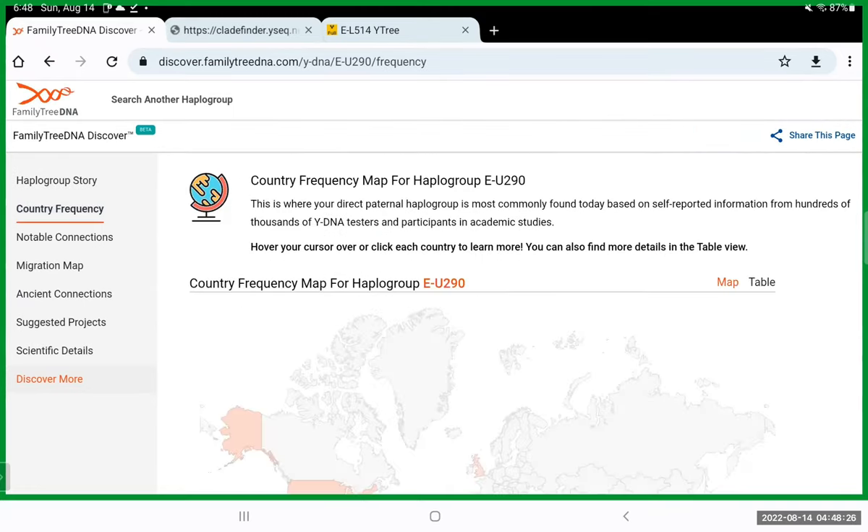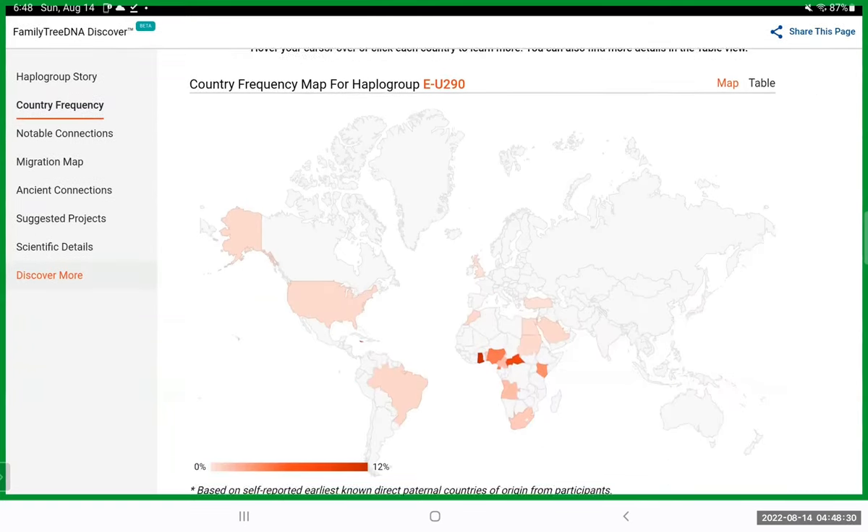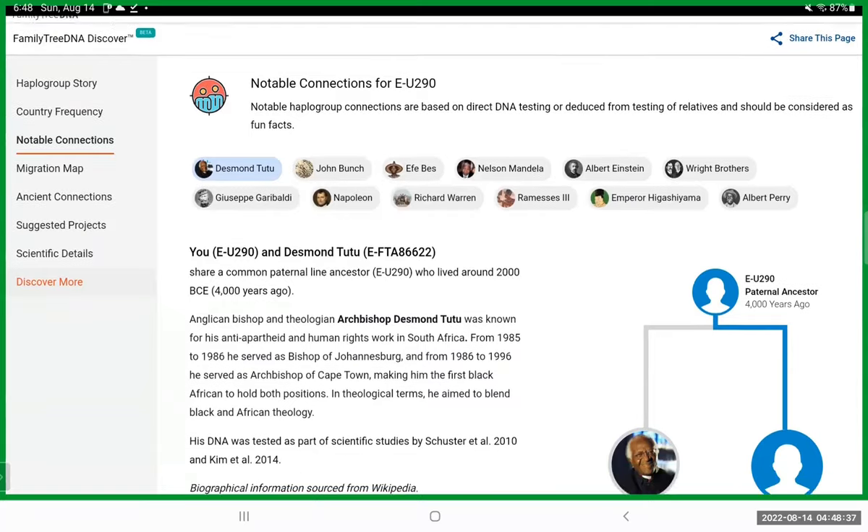You have a menu on the left — you can go to 'Country Frequency' and see where the test takers are from. 'Notable Connections' is a neat feature.